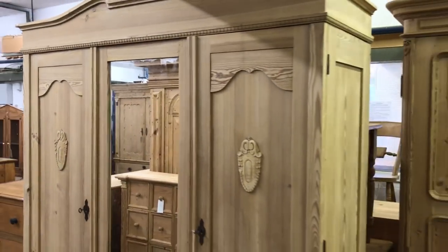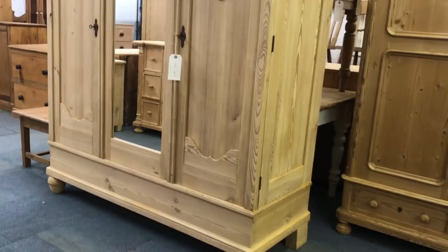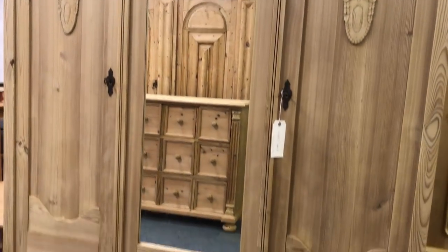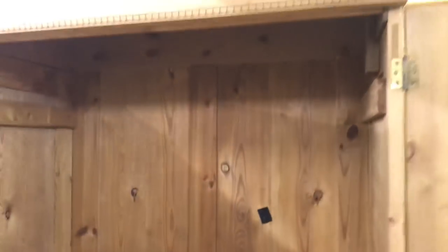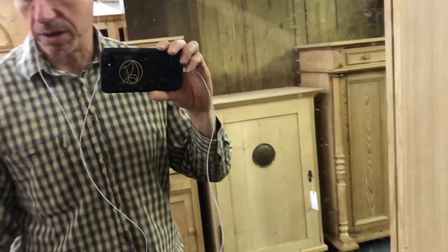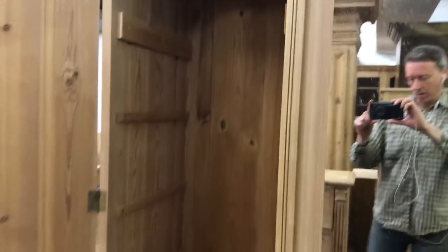Then we have a triple pine wardrobe from the 1930s with a mirror in the middle door. You've got hanging on the right-hand side — the shelf goes in and I'll put the rail underneath for you. On the left-hand side there are five shelves, but I could put hanging on the left instead if you didn't want the shelves — we can do anything you'd like. This totally dismantles for delivery and it's nice and deep so it will go up any stairway.